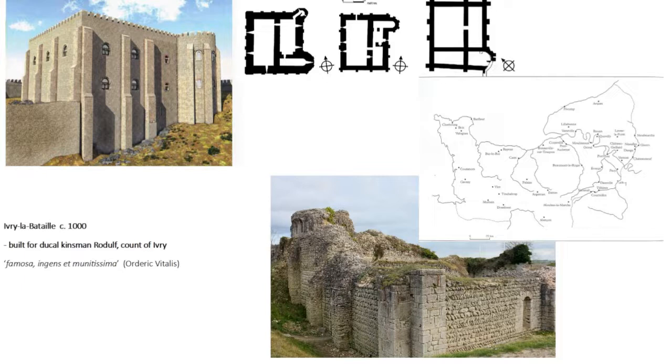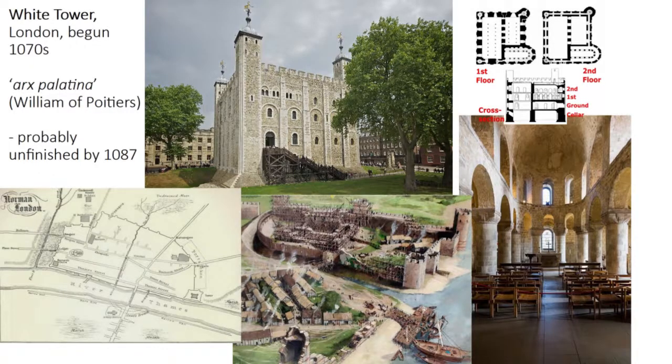This plan is from Edward Impey's work on the White Tower. Here is Ivry, here is the White Tower, and Impey has also discovered the foundations of a similar shaped tower at Avranches on the border with Brittany. From around 1000 we're getting the development of really very sophisticated towers, marked in these cases with an apsidal form. In the case of the Tower of London, this forms the Chapel of St John.